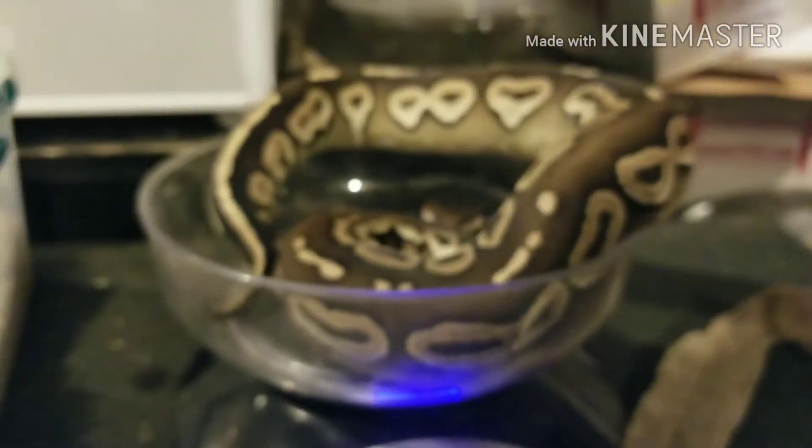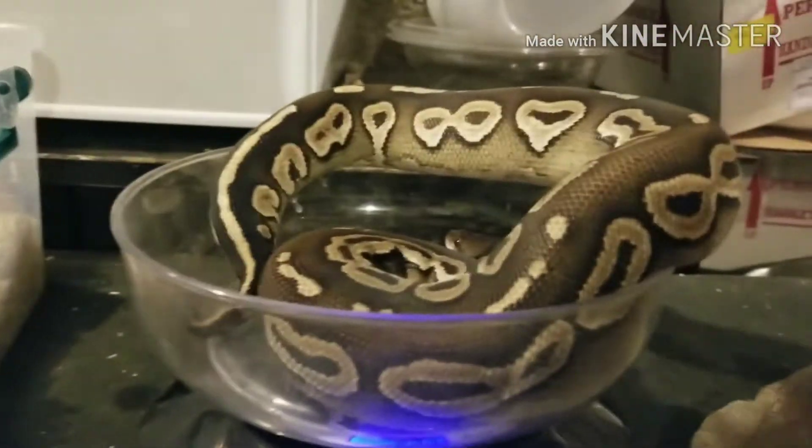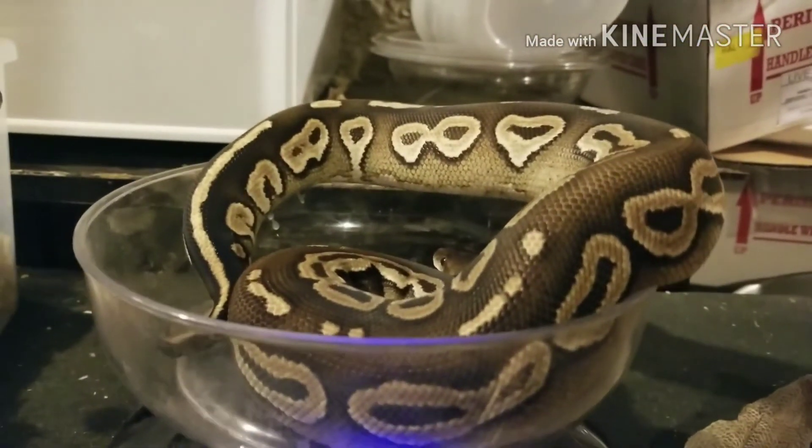He's getting up there, he's growing quick. He's a big time eater. Never had a problem with this Black Magic. He is just an outstanding animal as far as I'm concerned.